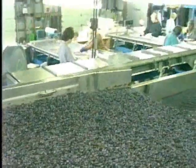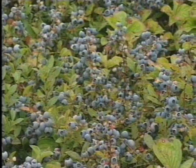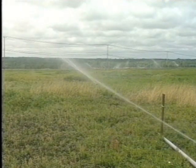Maine's blueberry production has tripled over the past decade. Improved weed management, use of bees, fertilizer, and irrigation are the major reasons for the success of the industry.